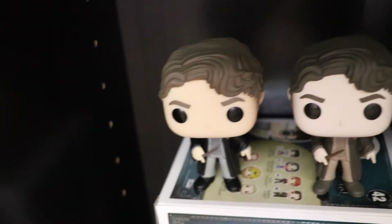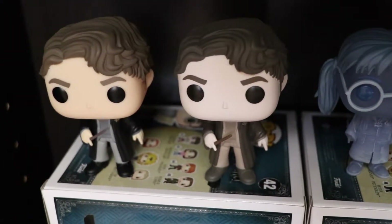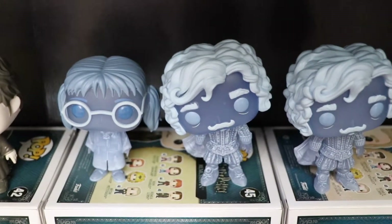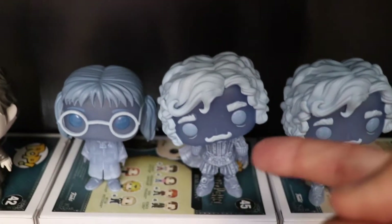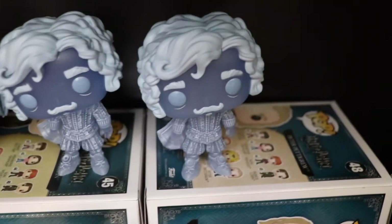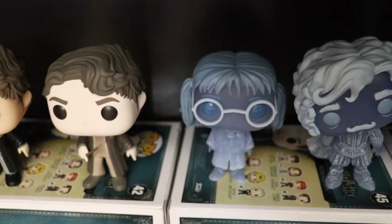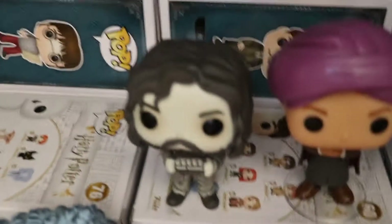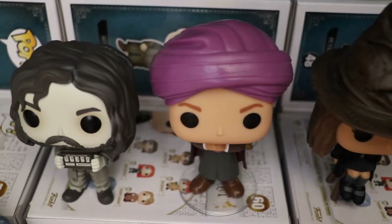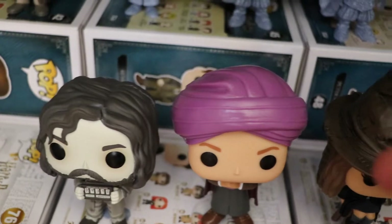We have Tom Riddle, and then the Target exclusive Tom Riddle — it's like a Sepia black and white version, pretty cool. We have Moaning Myrtle. Here we have Nearly Headless Nick. One's the common version; this one is the SDCC 2018 exclusive glow in the dark version. And Moaning Myrtle is a shared exclusive from SDCC 2018. Next we have the Sirius Black Chase from GameStop. Here we have the New York Comic Con exclusive Professor Quirrell — and his turban comes off, which is really cool.